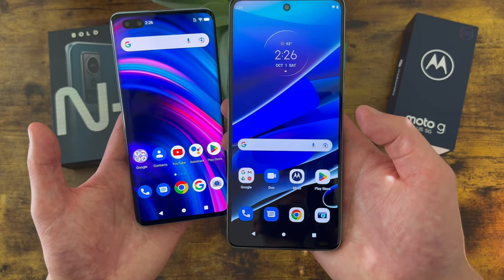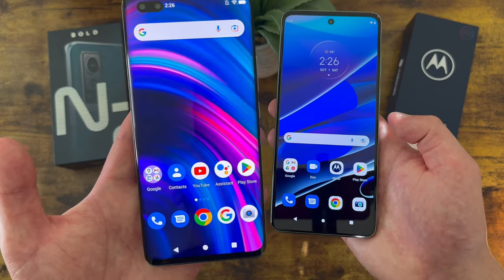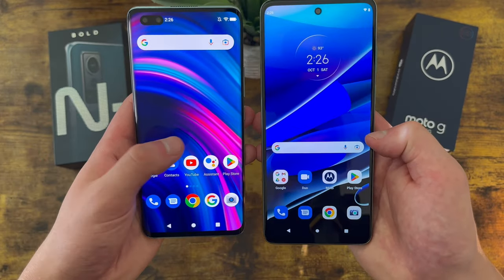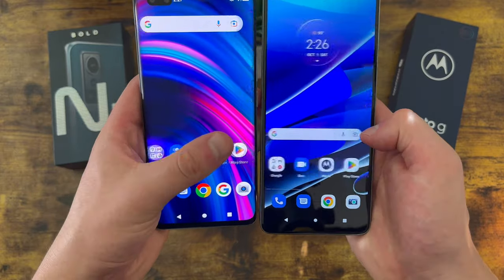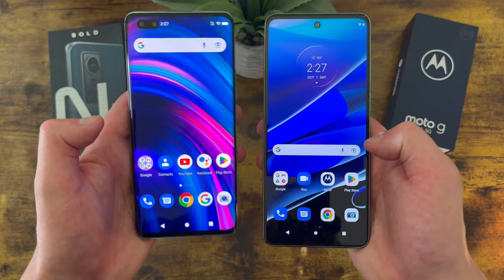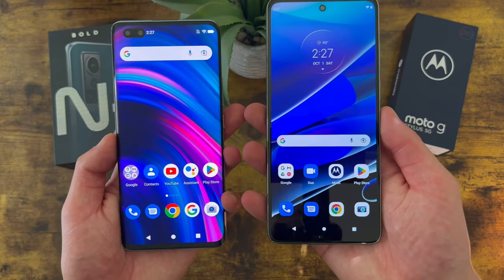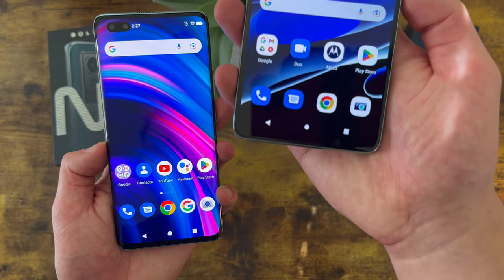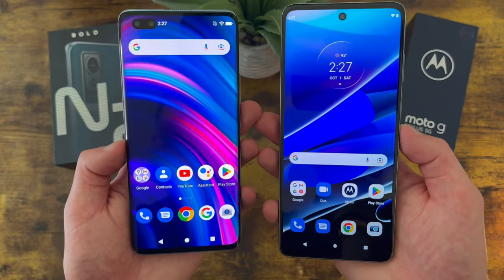The Moto G Stylus 5G does have a higher refresh rate with a 120Hz display versus a standard 60Hz display. This is going to make the movement on the screen faster and smoother, and while you probably can't really tell in this video, it does make a difference when you're actually using the phones. So if you're watching videos, playing games, or anything with motion on the screen, you will get a more premium and fluid experience with the Moto G Stylus 5G.